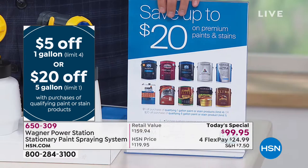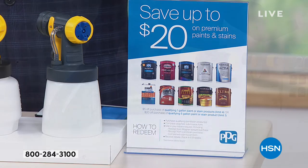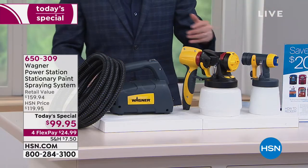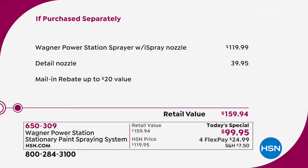For everybody that calls in today, you're going to receive this coupon so you can save $20 on PPG Paints. You can go to so many of your main stores across America. When you start adding this to this, you get $159. For one day only, it's $99.95. Our good friend, Mr. Lou Caputo.